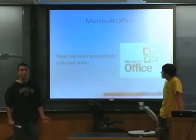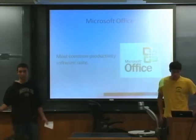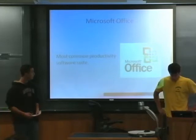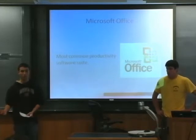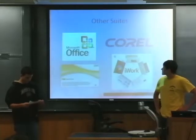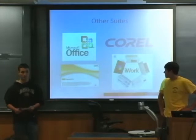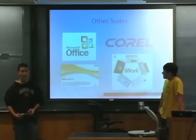Microsoft Office is the most common productivity suite, used by the highest number of people, and it's what most of us are familiar with. Although it's the most common, it's not the only one. Other productivity software suites include IBM Lotus Smart Suite, Corel WordPerfect, and Apple iWork.